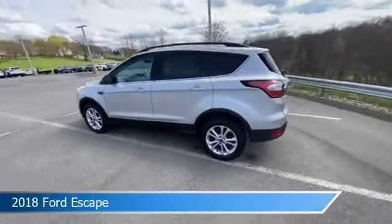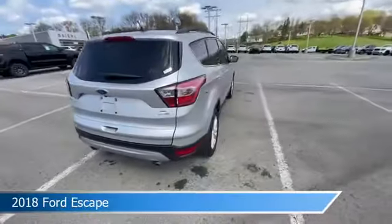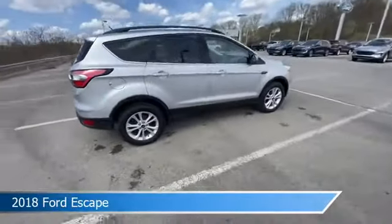Take a look at this 2018 Ford Escape, equipped with a 6-speed automatic transmission in Ingot Silver Metallic.